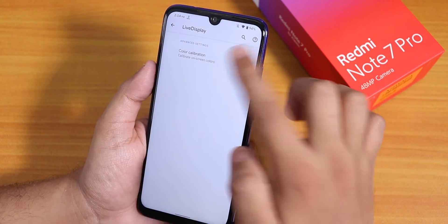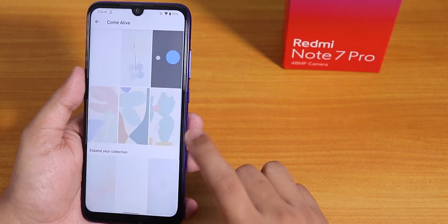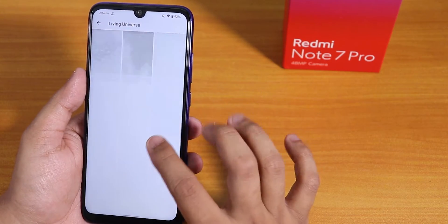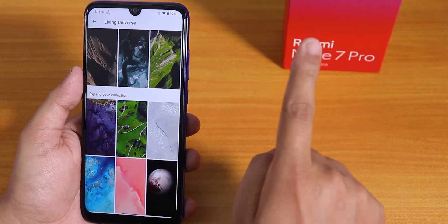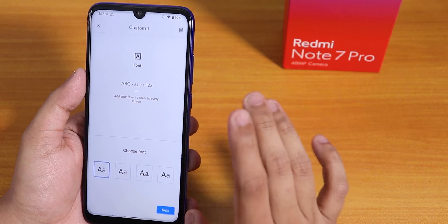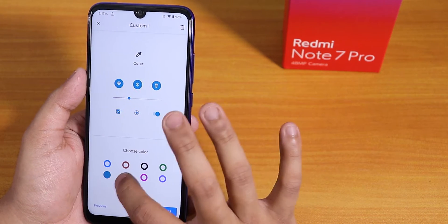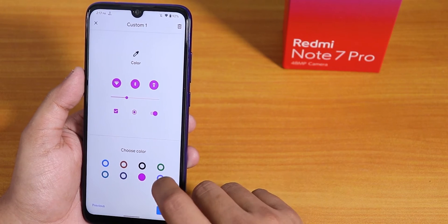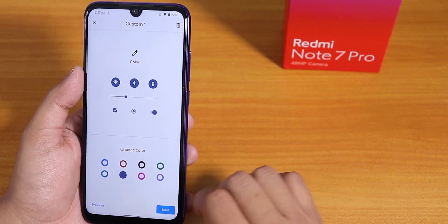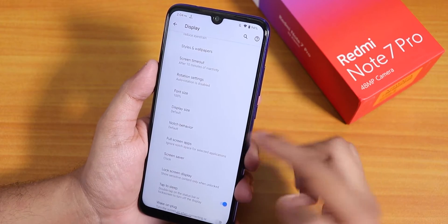Inside display settings we have the dark theme, which you can schedule. There is full RGB color calibration control and adaptive auto-brightness. For wallpapers, there are live wallpapers preloaded, and you can also install MIUI 12 live wallpapers. For accent colors, the default is blue — you can set a custom accent from eight options including black and pink, though there's no red option. Customizations are somewhat limited, but the dark theme helps. You can also change display size, notch behavior, and set specific apps to full screen.